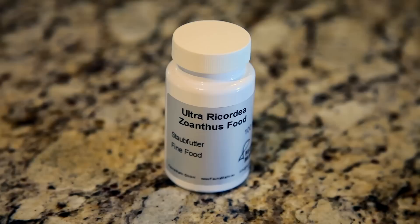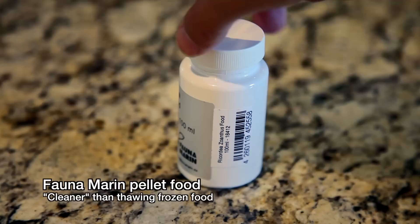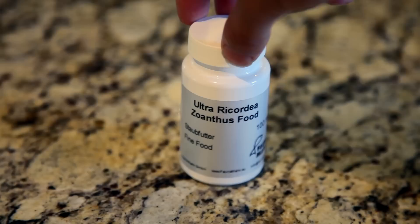One possible solution is to go with dry pellet foods like the kind Fauna Marin produces. Sinking pellets avoid the cloudiness you get from thawing frozen food, which largely goes uneaten.